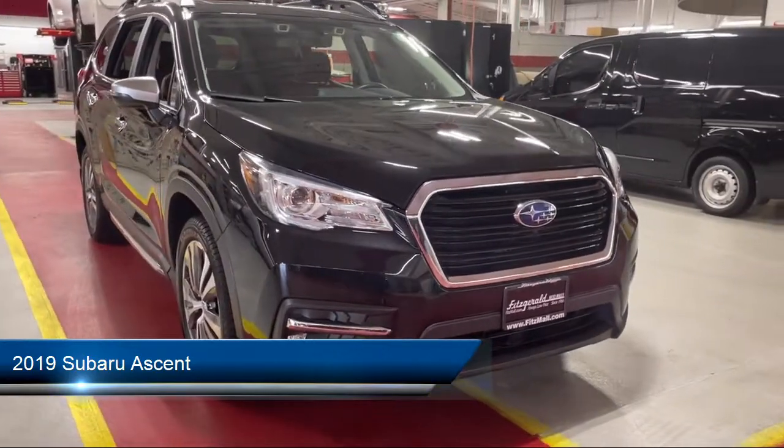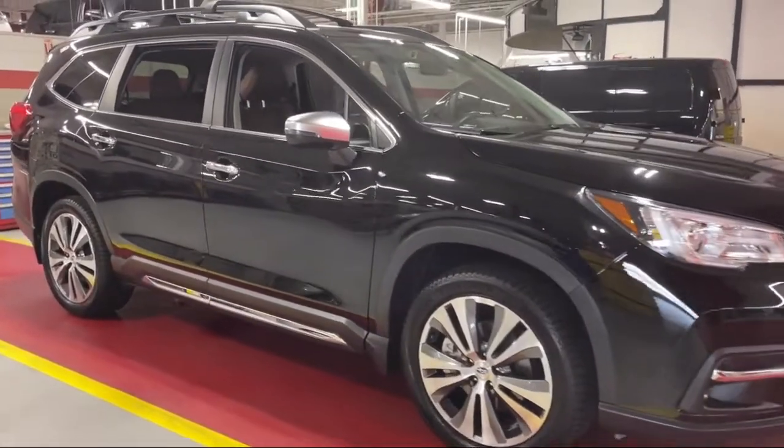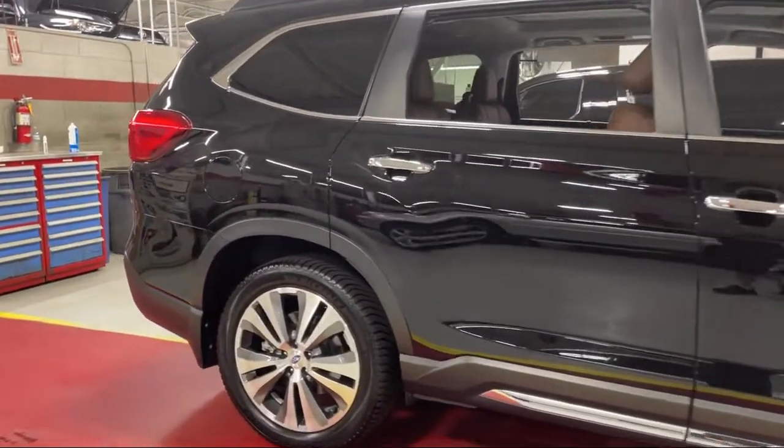It comes equipped with audio touch screen display, trailer stability control, steering wheel mounted cruise control, side curtain airbag with rollover sensor, driver knee airbags, and wireless data link Bluetooth.